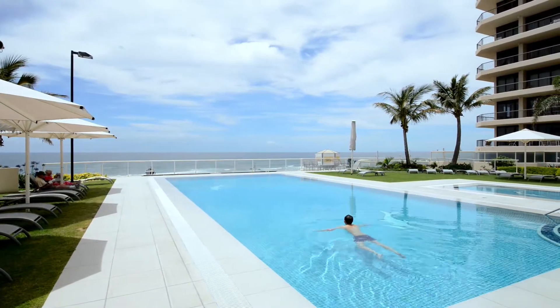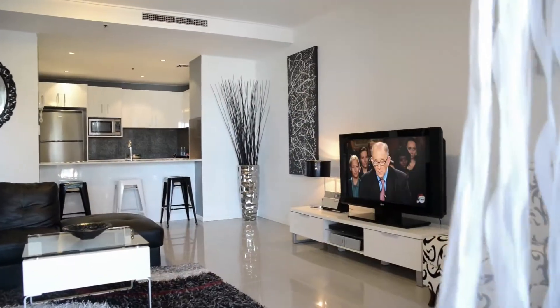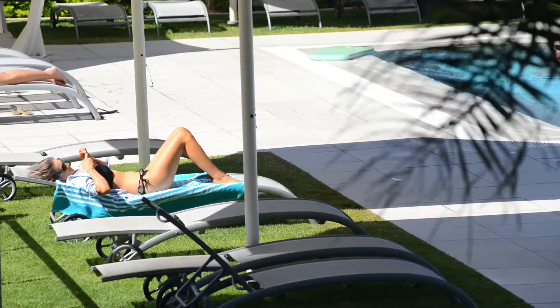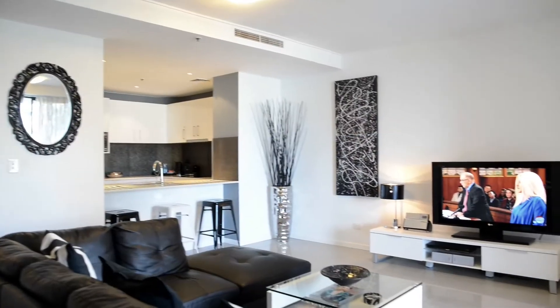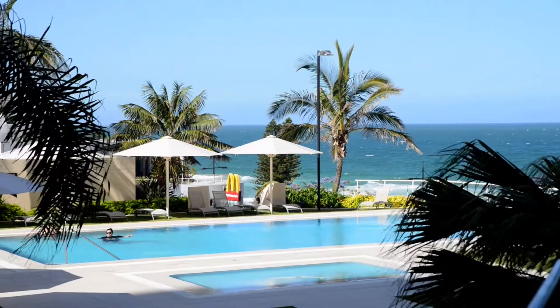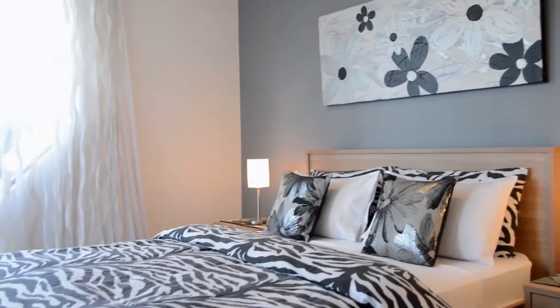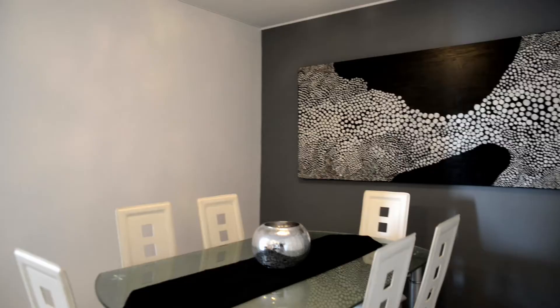Situated within an exclusive resort style complex, this beautiful award-winning fully furnished apartment is a favourite amongst holidaymakers. A spacious lounge area leads to a balcony overlooking the pool and taking in ocean views, a perfect setting in which to relax, whilst the master bedroom also features pool and ocean views.